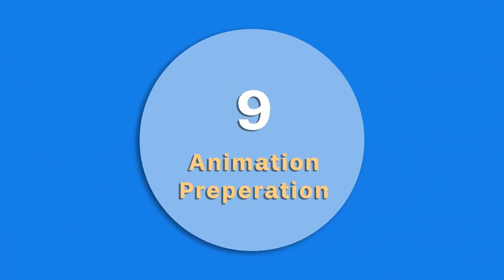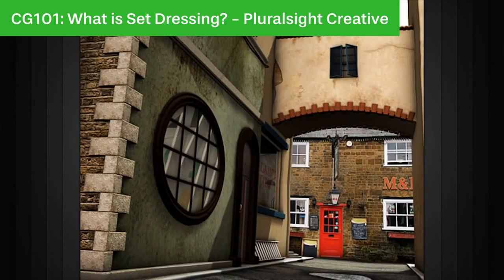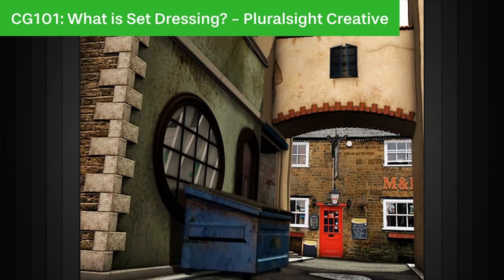Number 9 is animation preparation, and this is when the characters are taken out of the void they're in at that point and put into locations. Then they go on to sort out set dressing, which is basically putting things around the set to make it look less empty and more lived in — like bins, telephone boxes, benches, that sort of stuff.